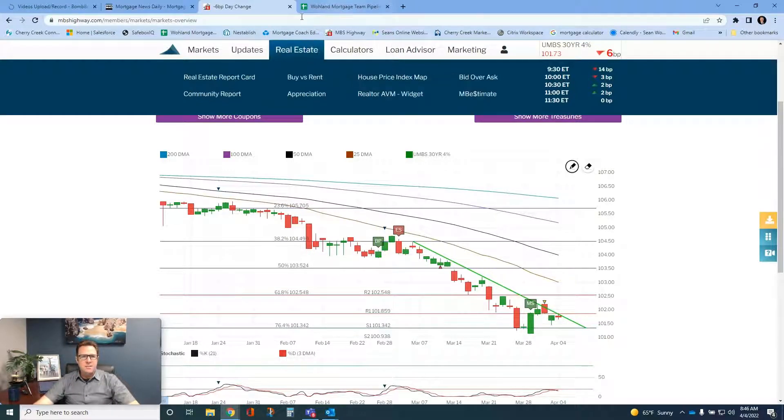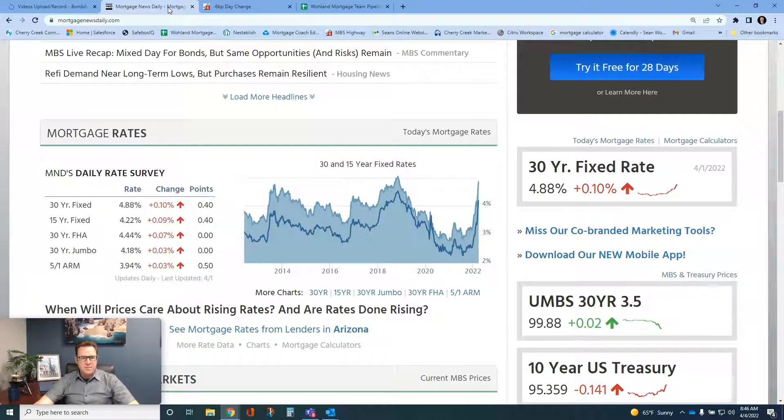Let's give you an idea of where we're at right now for the Mortgage News Daily daily rate survey. The 30-year fixed is at 4.88% — that's a little bit worse than where we were last week on Friday when it closed. The 15-year is at 4.22%. Again, this is without points, so we're into the fives without points, which is tough to say, but it is what it is.